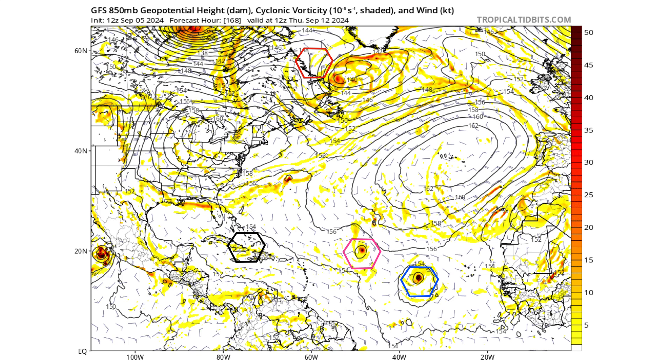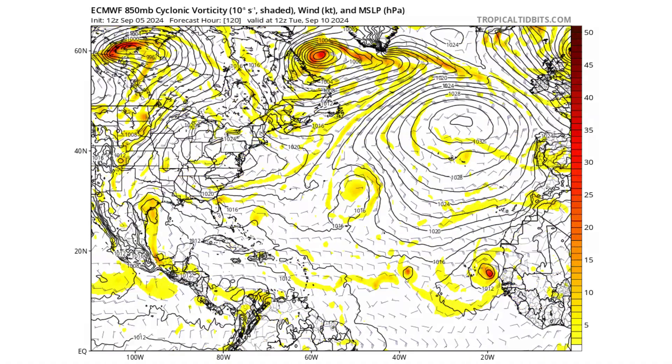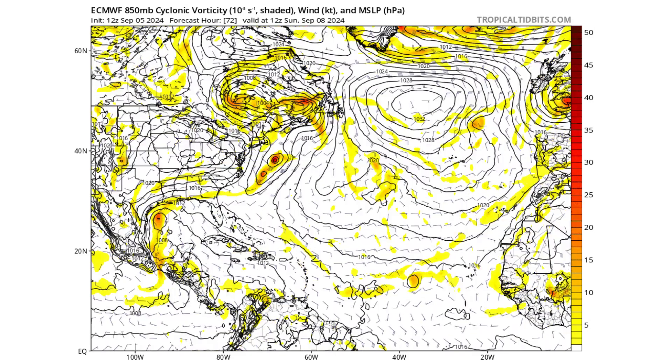On Day 7, next Thursday September 12th, Disturbance 3 and our potential Disturbance 6 in blue will be moving through and out of the main development region as potential tropical storms. The European model shows pretty much the same thing — both Disturbance 3 and our tropical wave developing into potential systems, and possibly our subtropical storm as it heads towards Canada.